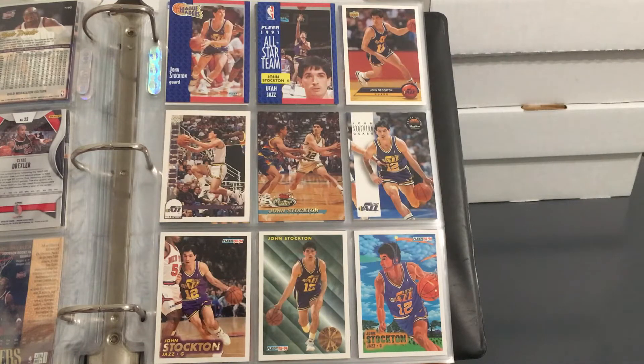Alright guys, finally back with another binder video. Today's going to be a two-player video: John Stockton and Karl Malone. Malone was requested more, but I just had to show both of them together — they just go together.